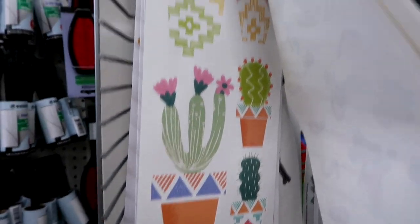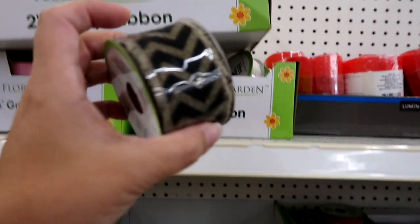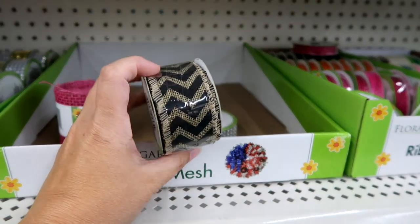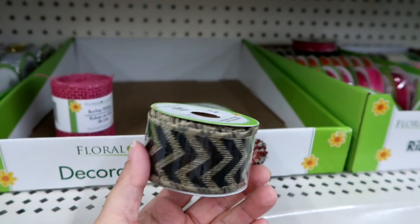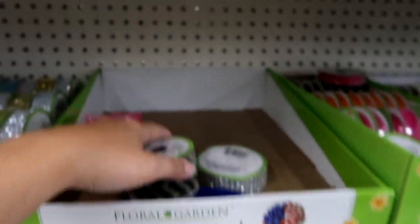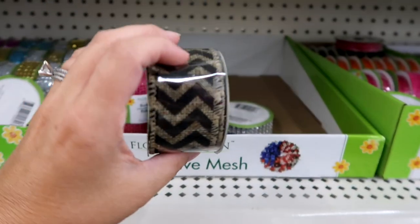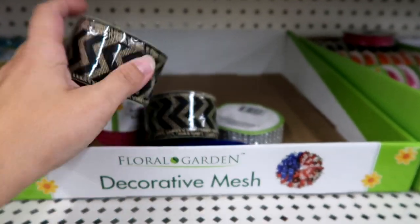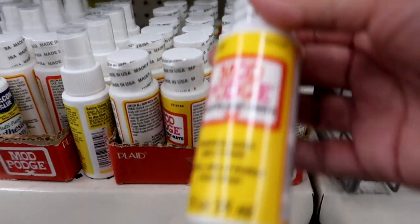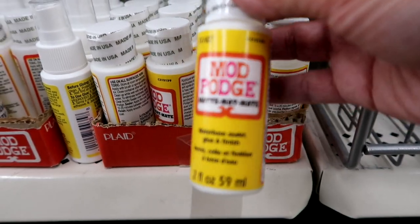I don't think I've seen those cactus ones — those are new. I feel like this ribbon is new, or it's just different than the one I have. So I think I'm going to pick this up. They actually have two of them, so I'm going to grab both. They also have the matte Mod Podge — you're not able to find this everywhere, so I'm going to pick up probably three of these.